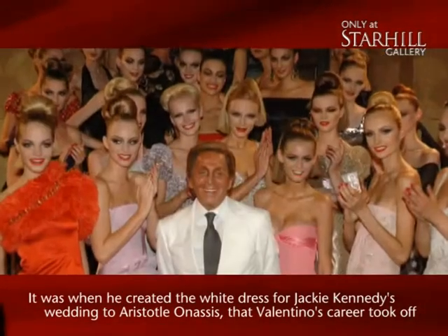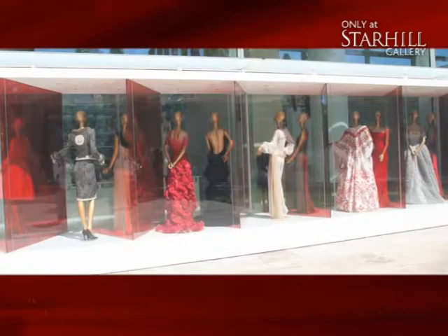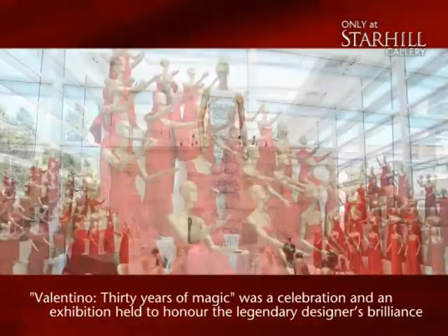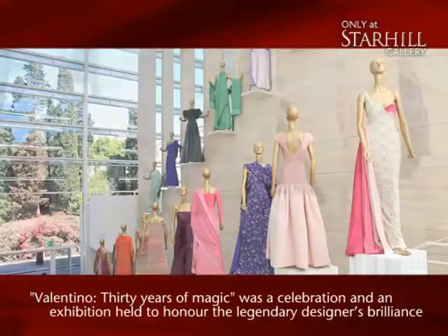The first 30 years of his career was celebrated in 1991 with a succession of prestigious events. Valentino: 30 Years of Magic was both the title of a book and an exhibition featuring over 300 of his garments.